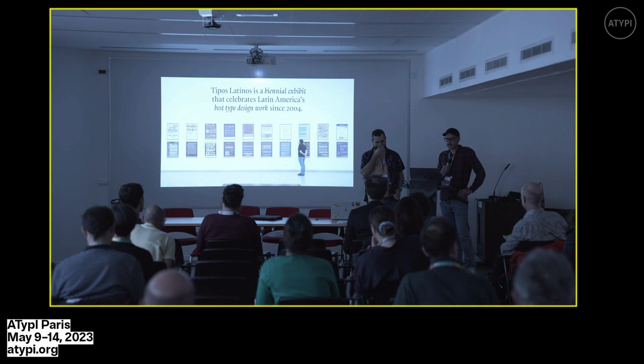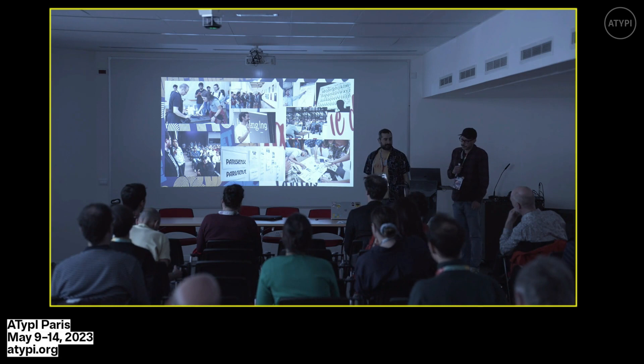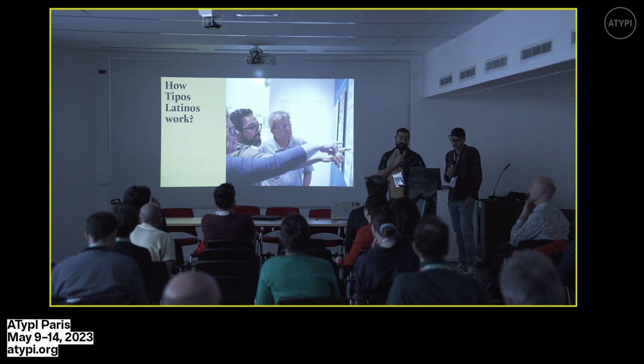To start with, what is Tipos Latinos? Tipos Latinos is a biennial exhibit that celebrates Latin America's best type design work since 2004. But not only that, it's a very fruitful exchange between the countries of the continent through its exhibitions, visits, workshops, and so on. It is an event that activates the type community every time it happens.